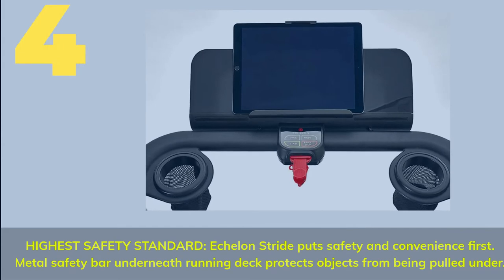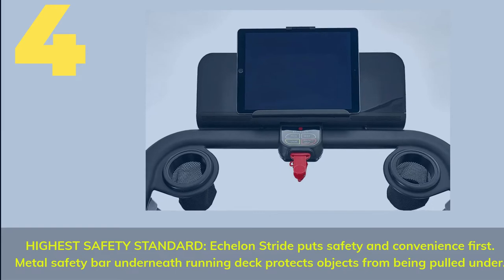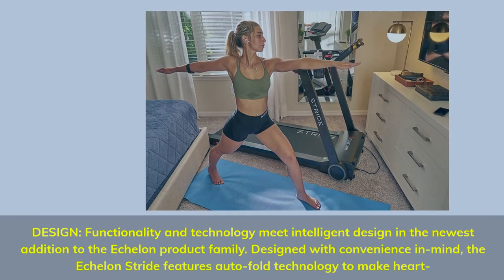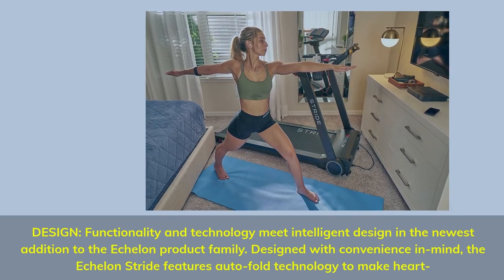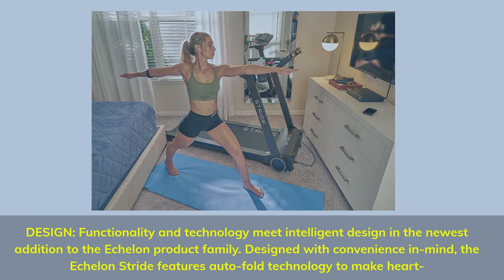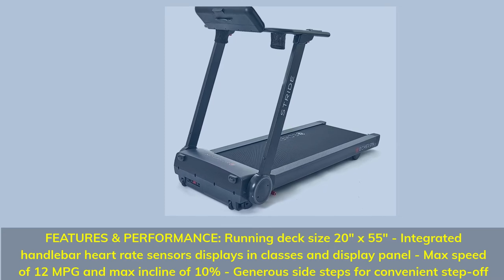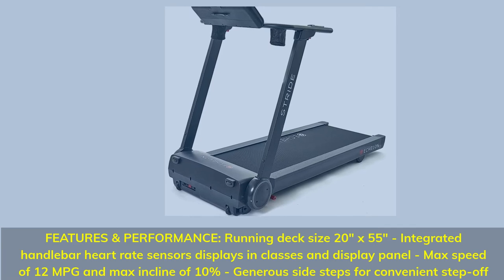Number 4 — Highest Safety Standard. Echelon Stride puts safety and convenience first. A metal safety bar underneath the running deck protects objects from being pulled under. Design, functionality, and technology meet intelligent design in the newest addition to the Echelon product family. Designed with convenience in mind, the Echelon Stride features auto-fold technology. Running deck size: 20 inches by 55 inches. Integrated handlebar heart rate sensors display in classes and display panel. Max speed of 12 mph and max incline of 10%.